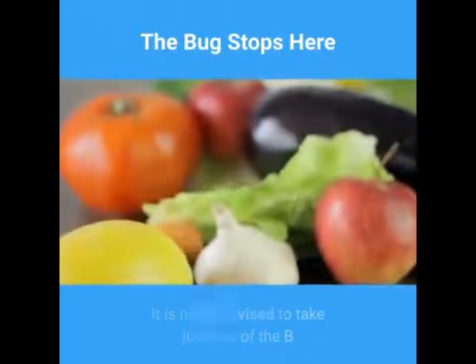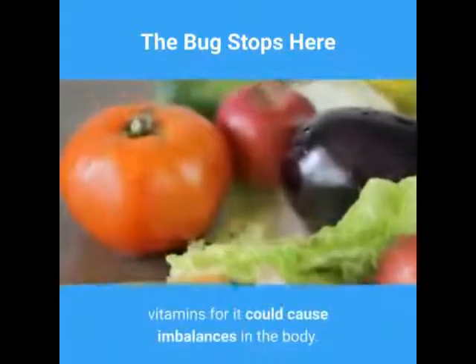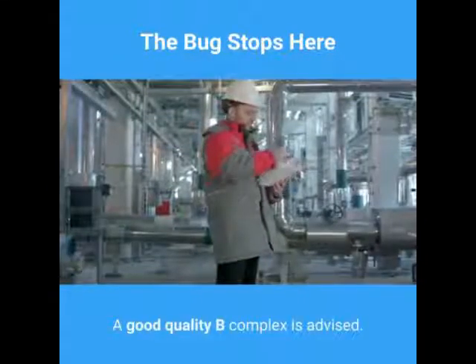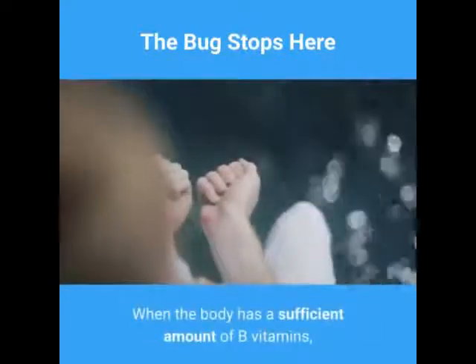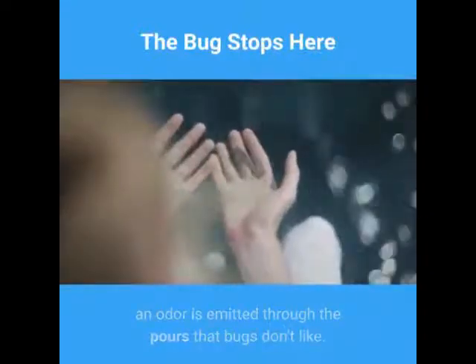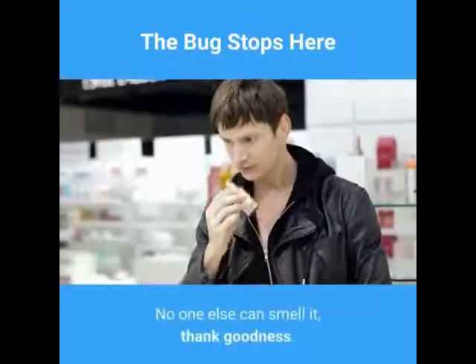It is never advised to take just one of the B vitamins, as it could cause imbalances in the body. A good quality B complex is advised. When the body has a sufficient amount of B vitamins, an odor is emitted through the pores that bugs don't like — and no one else can smell it, thank goodness.